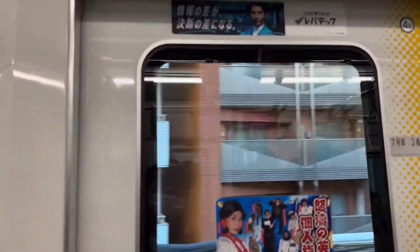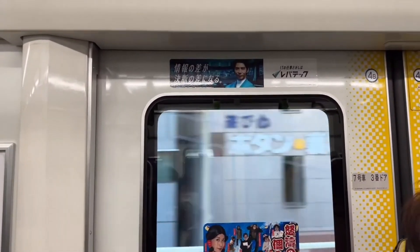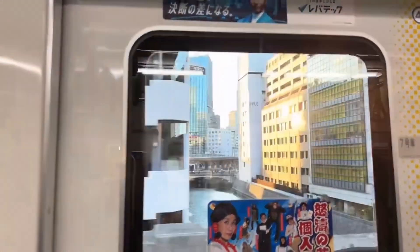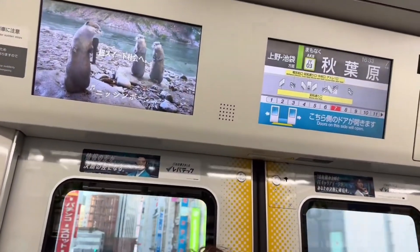The next station is Akihabara, JY3. The doors on the left side will open. Please transfer to the Sobu Line Local Service, the Hibiya Subway Line, and the Tsukuba Express Line.